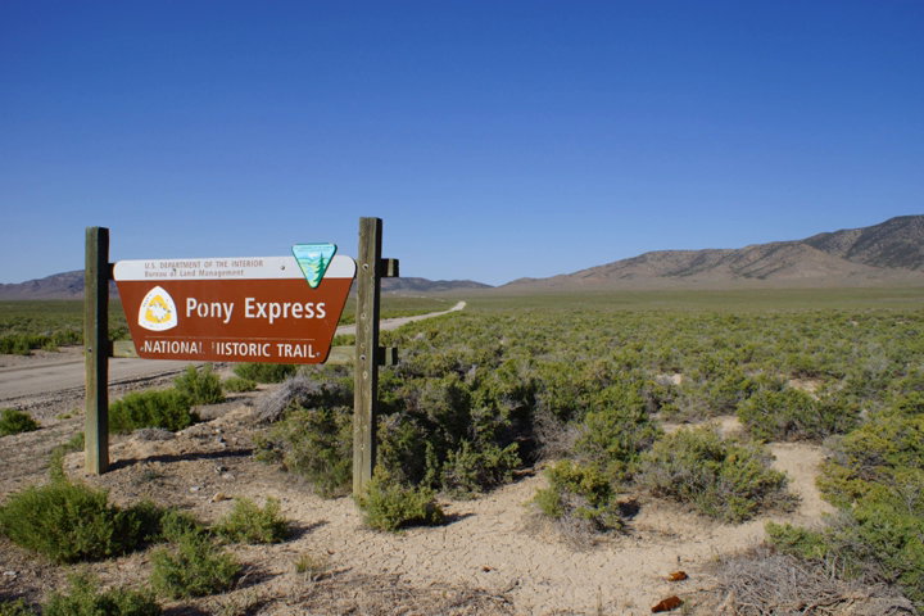The Pony Express National Historic Trail goes through a vast number of land jurisdictions, but includes substantial sections of land managed by the Bureau of Land Management in California, Colorado, Nevada, Utah, and Wyoming.